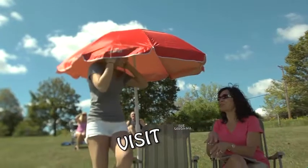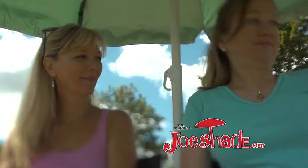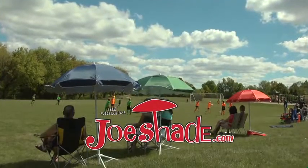Joe Shade is the go-to solution for instant shade anywhere you go, and Joe Shade's UV blocking keeps you protected all day. So don't be left out in the heat. Stay cool and order your Joe Shade today at joeshade.com.